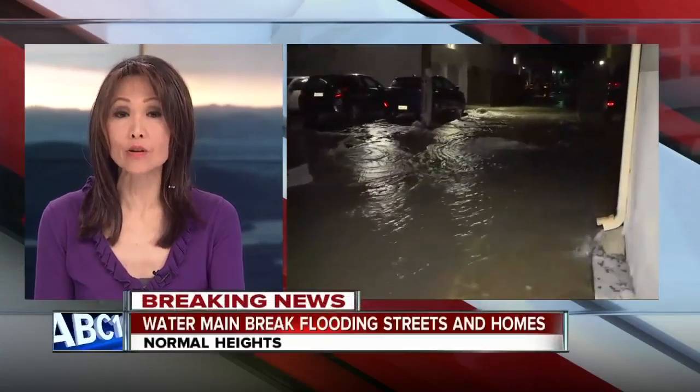In Normal Heights, a water main break sent water rushing down the street and into several homes. Can use anchor Mary Mackenzie is there now. This is not what neighbors need right before days of rain starting today.